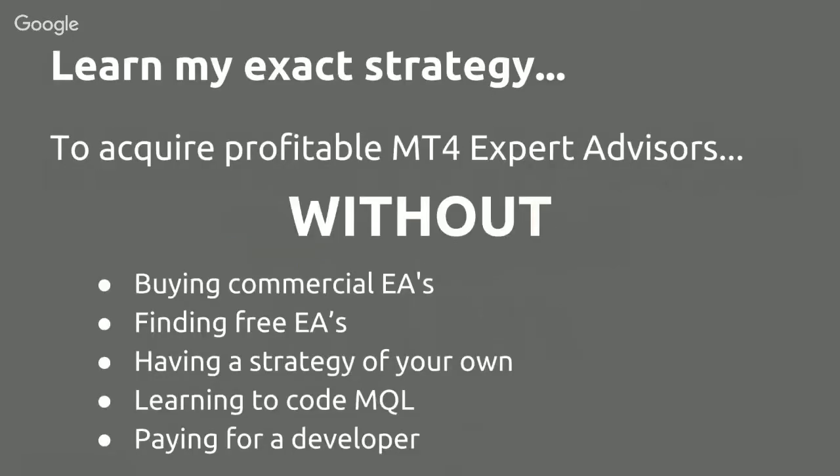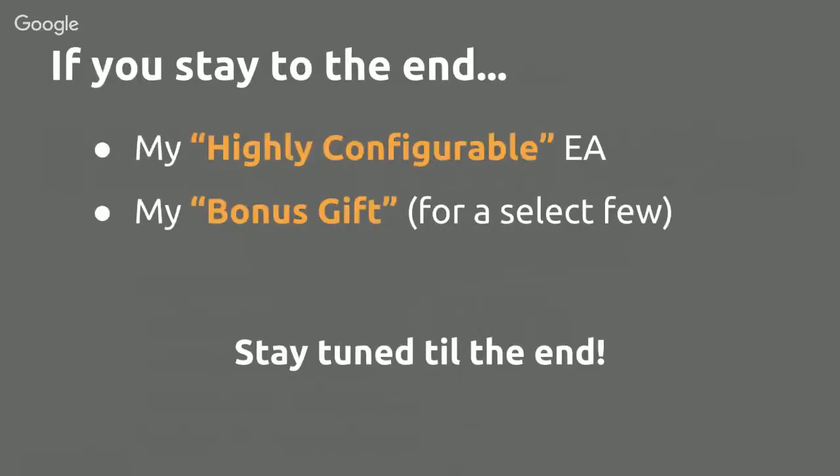Today you're going to learn my exact strategy to acquiring profitable MT4 Expert Advisors — without buying commercial EAs, without finding free EAs, without having a strategy of your own, without learning to code MQL, and without paying for a developer. Sounds impossible, I know, but there is a way and I will tell you exactly how to do it.